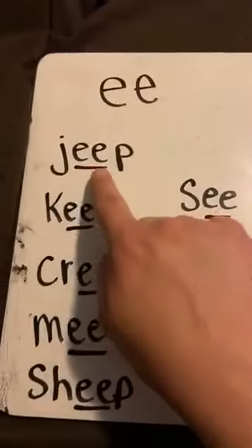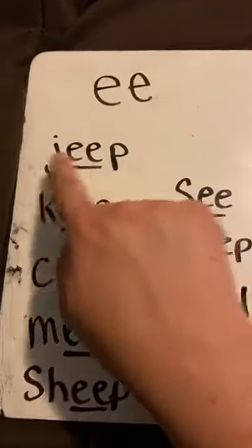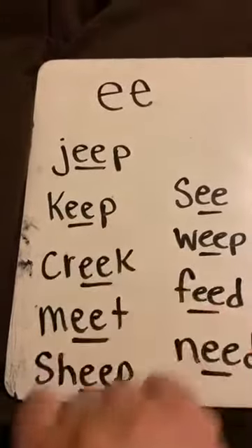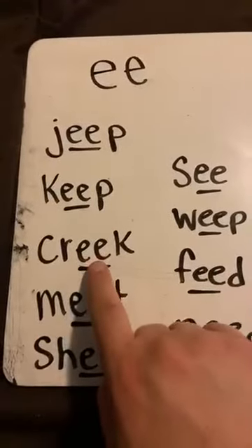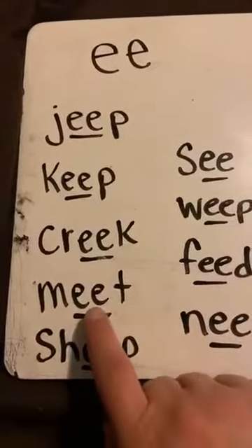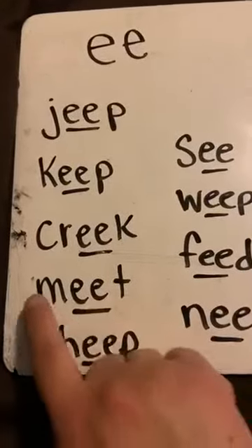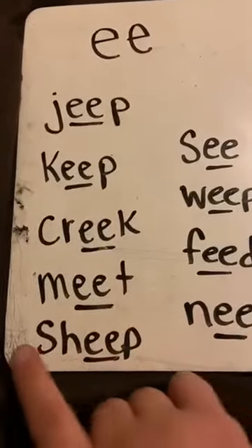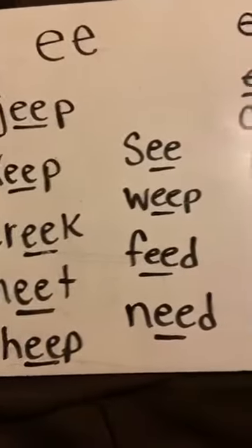Here we go, let's get started. Sound: E. Word: Jeep. Sound: E. Word: Keep. Sound: E. Word: Creek. Sound: E. Word: Meet. Sound: E. Word: Sheep.